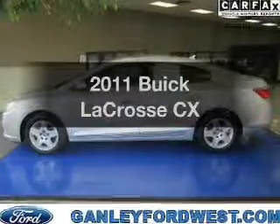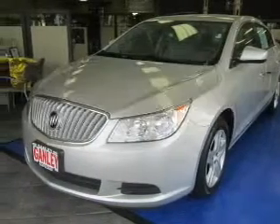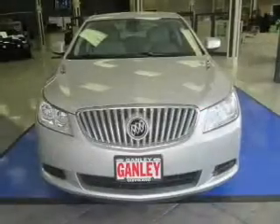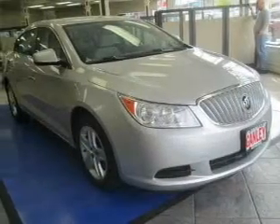Imagine yourself in this 2011 Buick LaCrosse. This is the set of wheels you've been looking for. The powertrain includes front-wheel drive with a solid six-cylinder engine that responds smoothly to its six-speed automatic transmission. The anti-lock braking system will help deliver you safely to your destination.